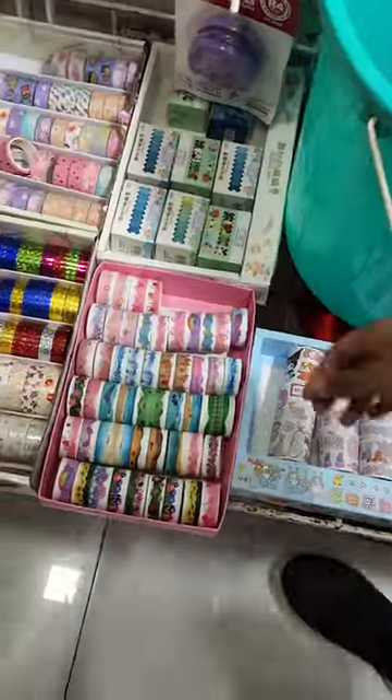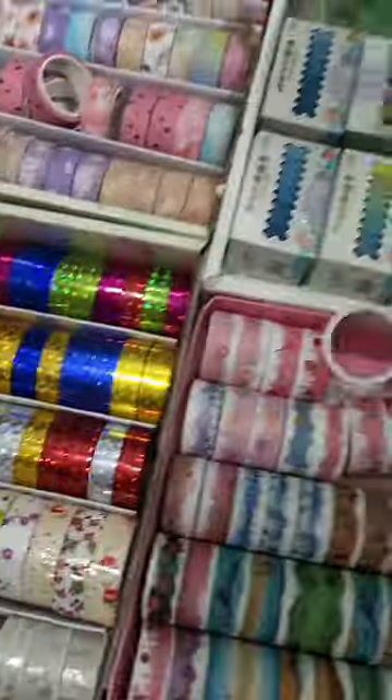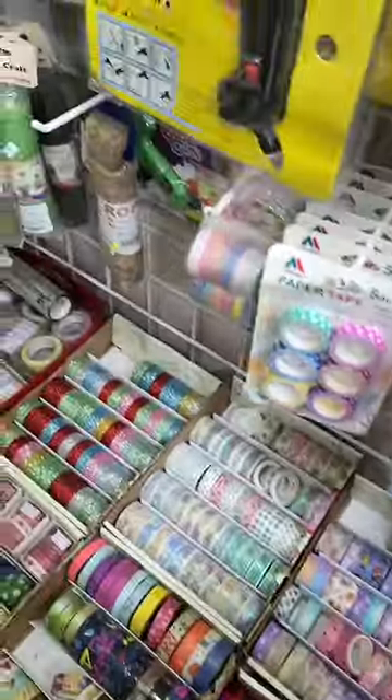Then we saw these kinds of amazing stamp sets — many stamp collections which you can use in different art and crafts projects.